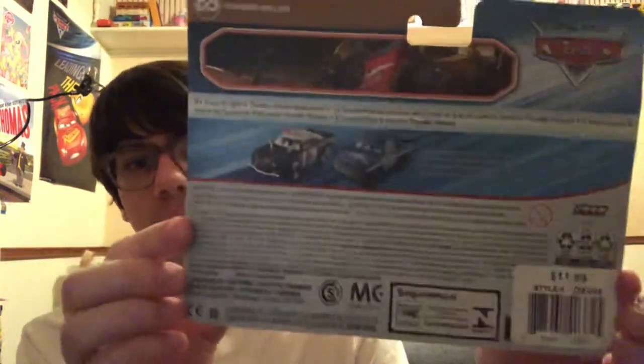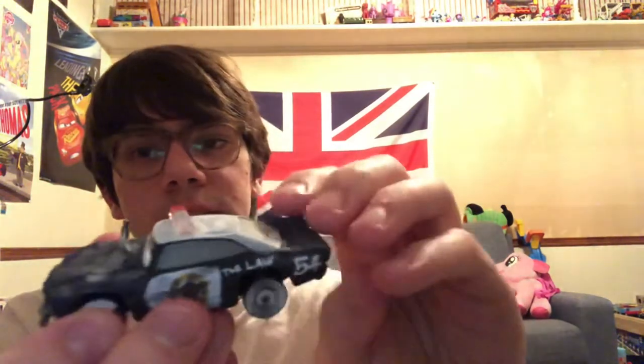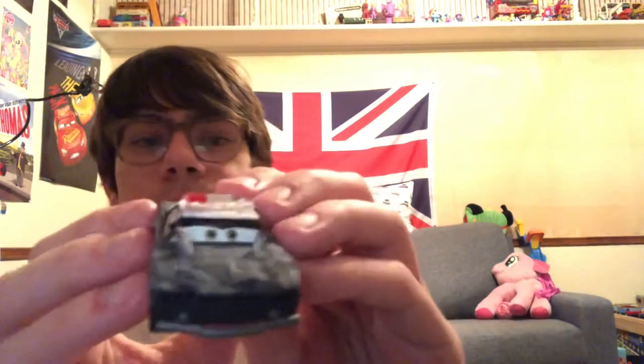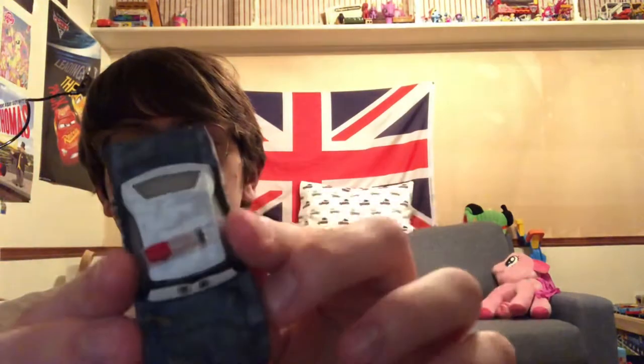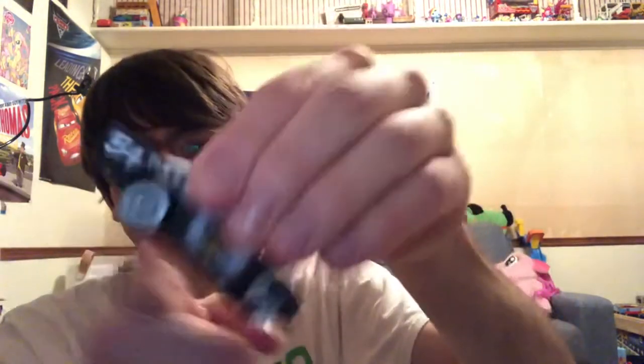Anyway, let me show you the back first. These are ages three and up. Let's start off with APB. Here's APB — very nice. Got the wheels, number 54, 'The Law — You can run.' And the wheels do roll nicely.